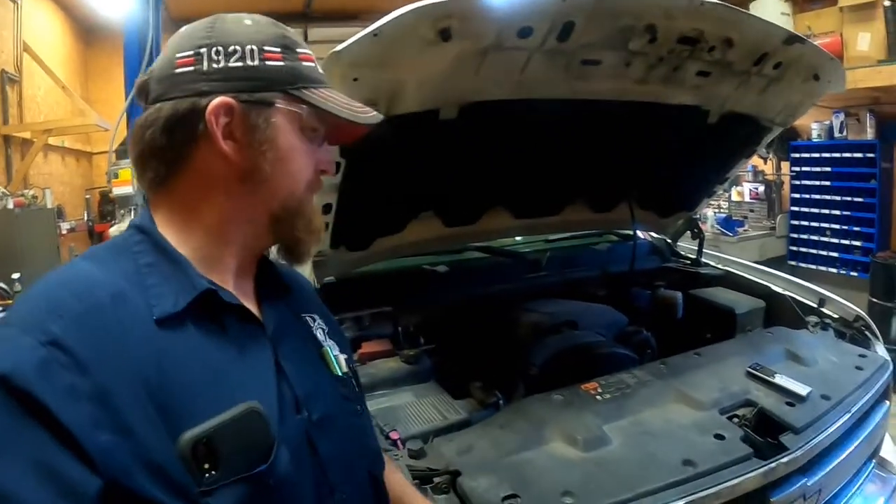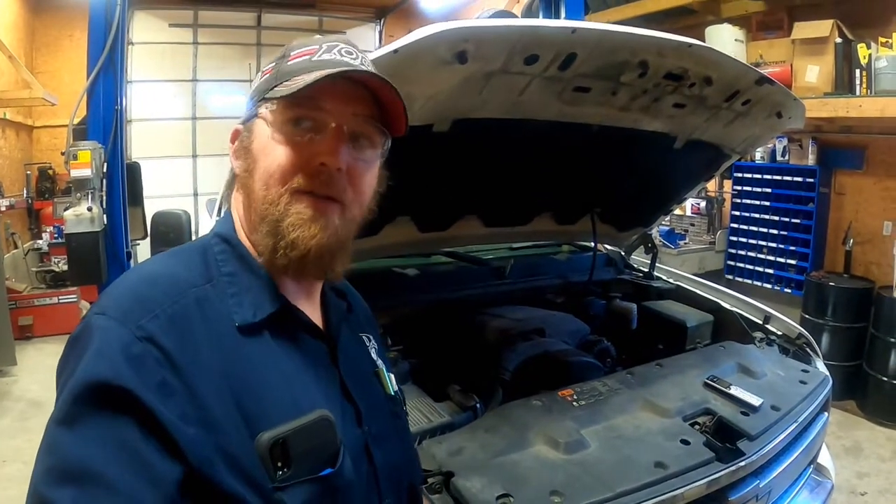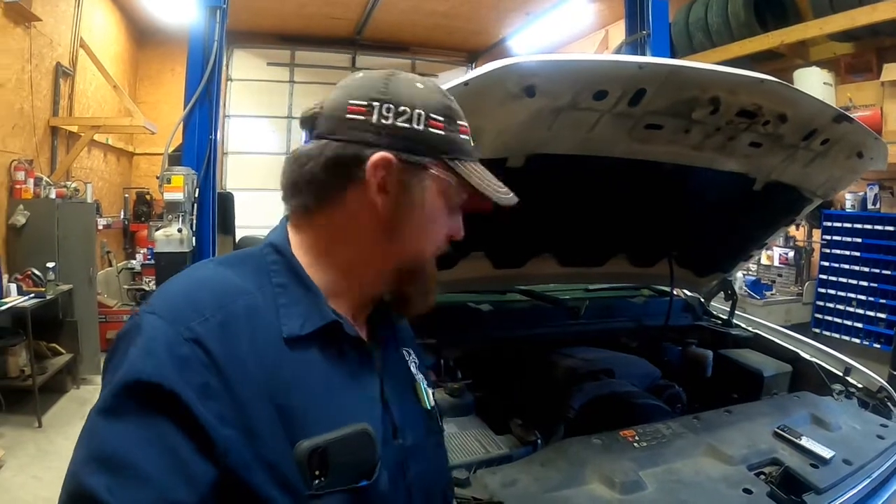Hey YouTube, what's going on? Joseph Volmer here. Today we've got a 2011 Chevrolet 1500 5.3 truck with a misfire on cylinder 4. It was previously diagnosed as having low compression. We're going to tear into it and see what's going on. I suspect we've got a valve issue with the active fuel management — on these trucks, the active fuel management cylinders are 1, 4, 6, and 7.